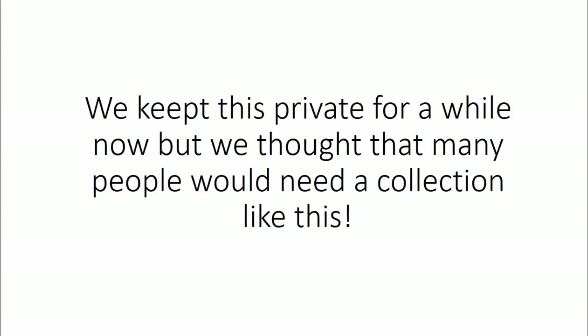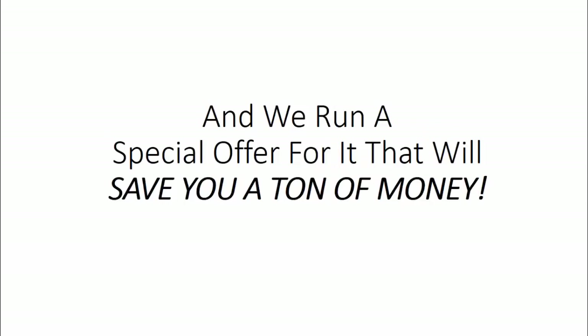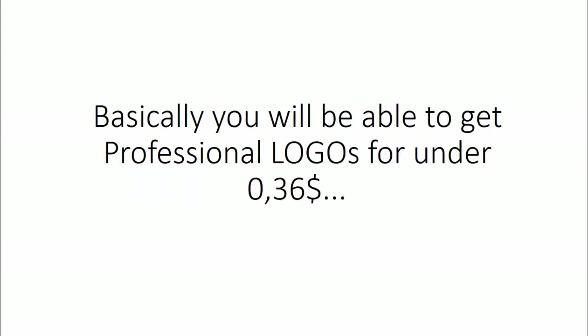We've kept this private for a while now, but we thought that many people would need a collection like this — and that's why today we're introducing to the public the Super Logo Pack. We're running a special offer that will save you a ton of money. Basically, you'll be able to get professional logos for under 36 cents.